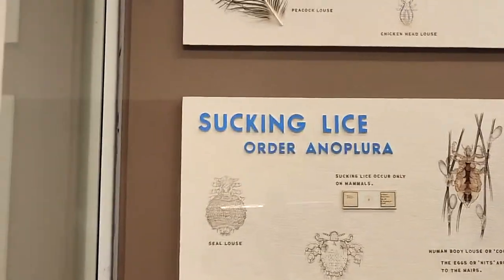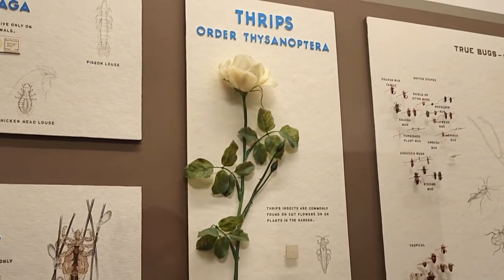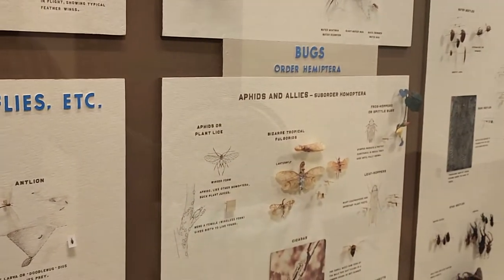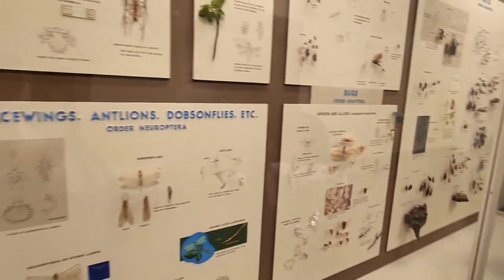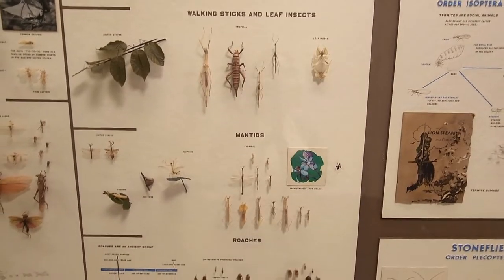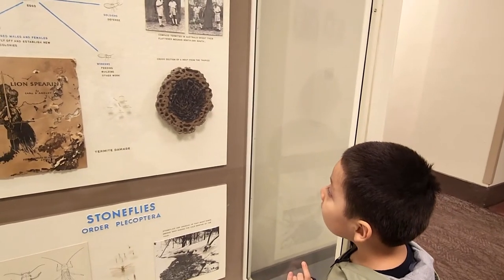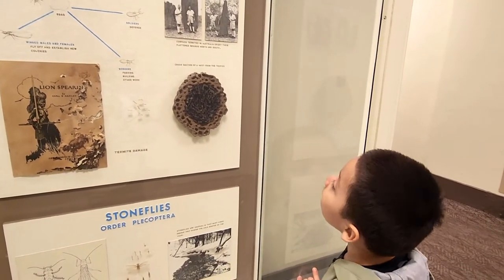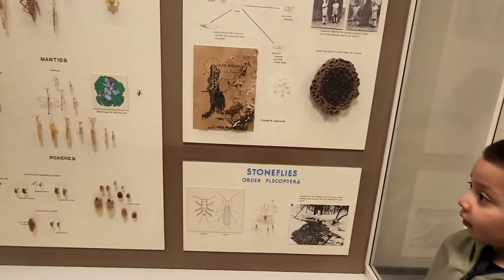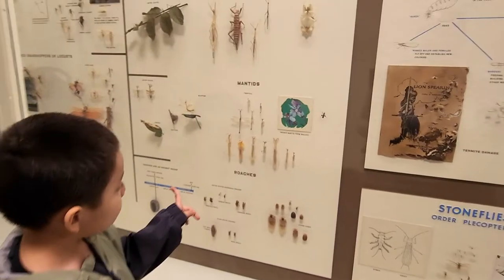Oh, that's what it's called — that bird we saw — it's called a peacock! Big old bird. Look at this — it's a cross section of a nest from the tropics. That was supposed to be a nest from termites.